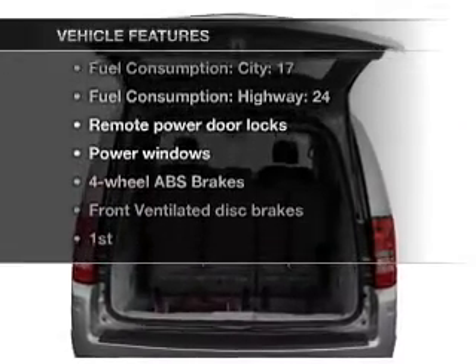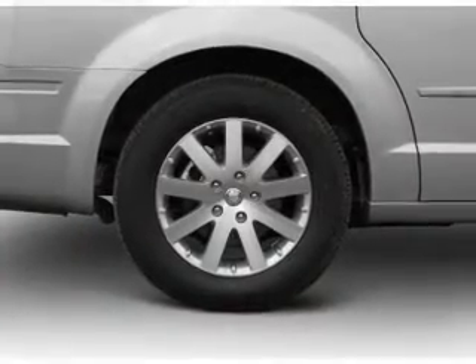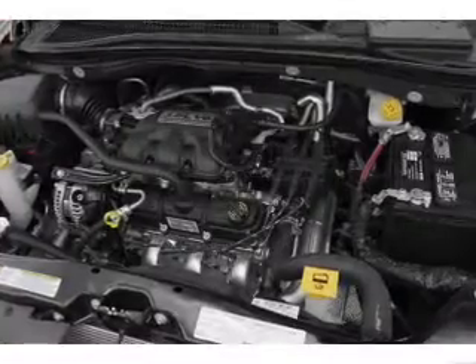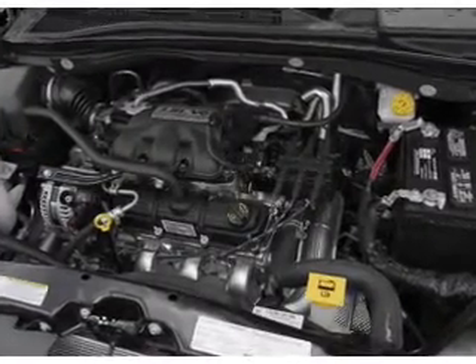Plus, enjoy these notable features that are included in this vehicle: air conditioning, power door locks, power windows, power steering, an alarm system, an AM-FM stereo with a CD player, and an adjustable tilt steering wheel.